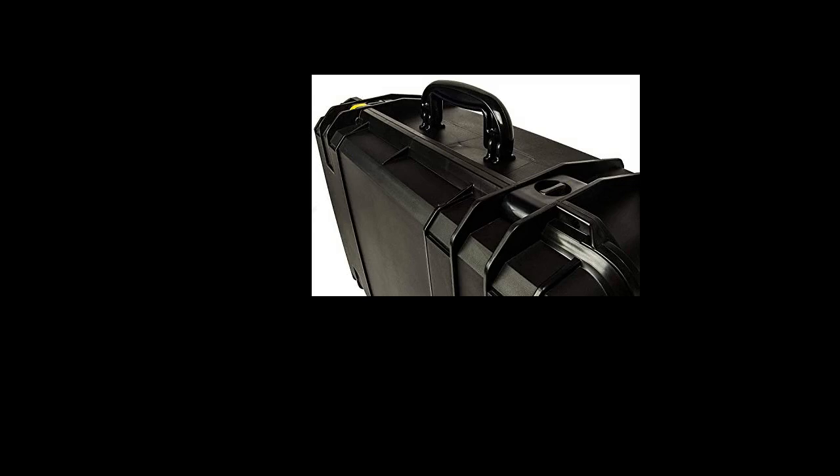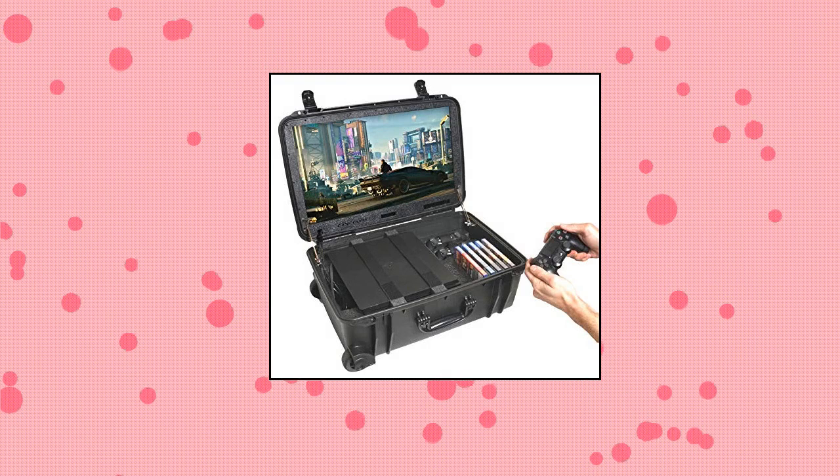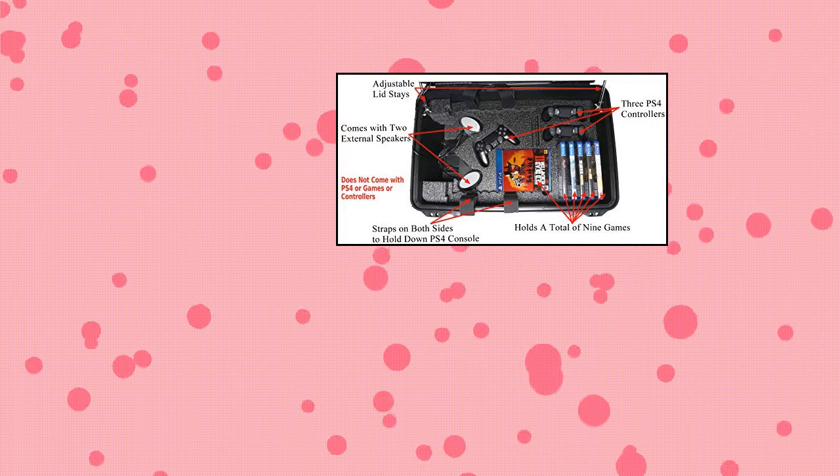Refresh rate 60 hertz, aspect ratio 16:9, 178-degree viewing angle, brightness intelligence adaptive technology. Case is padlockable and wheeled, with lid stays for adjustable viewing angle.